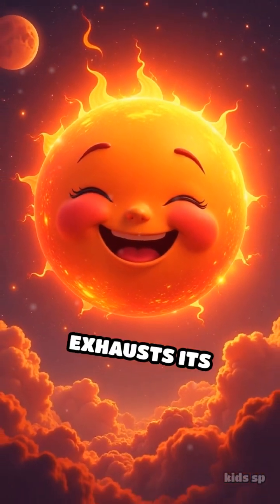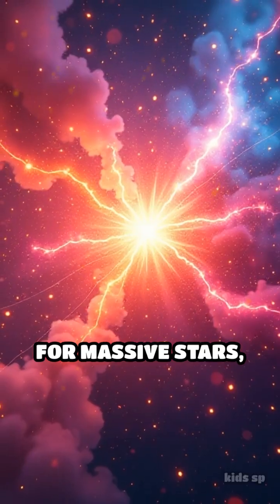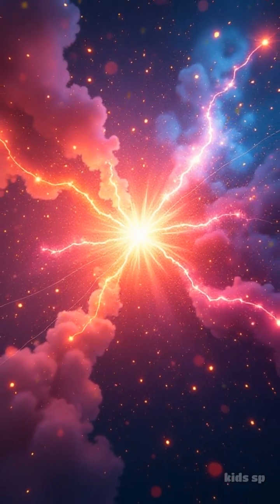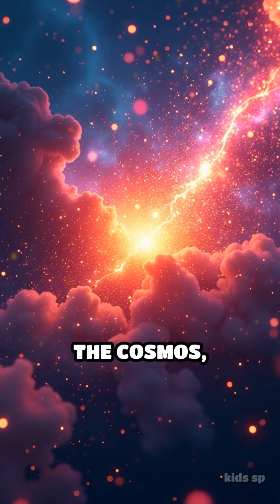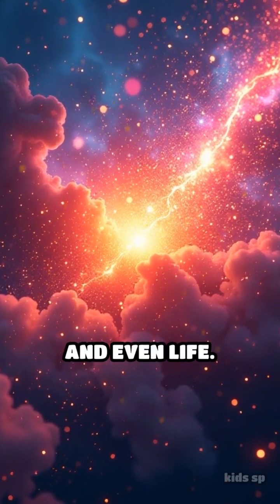As the star exhausts its hydrogen fuel, it expands into a red giant. For massive stars, this is followed by a dramatic supernova explosion, scattering elements across the cosmos, possibly forming new stars, planets, and even life.